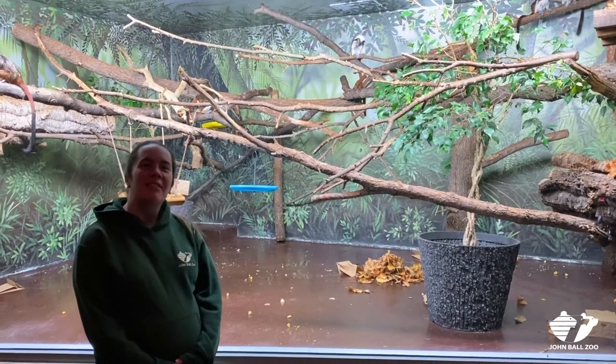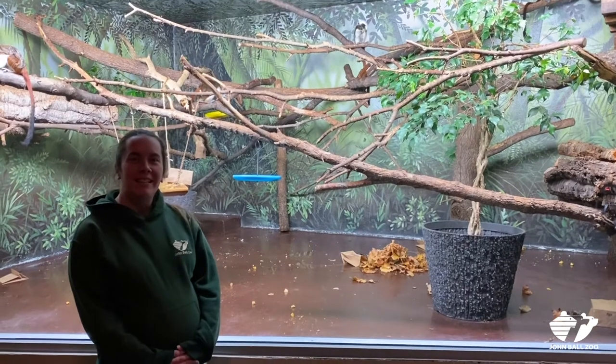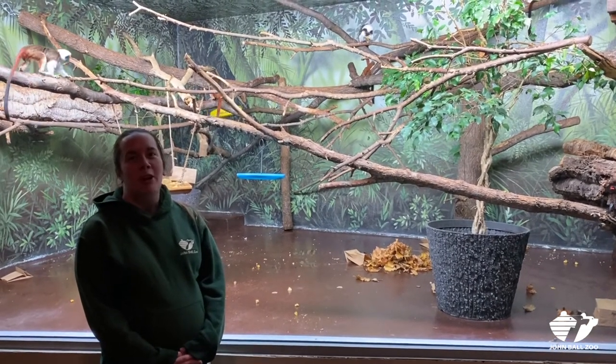Hi, I'm Erin Renz and I'm standing in front of our Cotton Top Tamarin exhibit. We have six Cotton Top Tamarins here at John Ball Zoo.